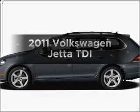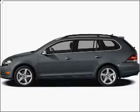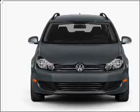Presenting the 2011 Volkswagen Jetta. Find everything you want in a ride under one roof with this vehicle, with an efficient four-cylinder engine that responds smoothly to its six-speed automatic transmission.